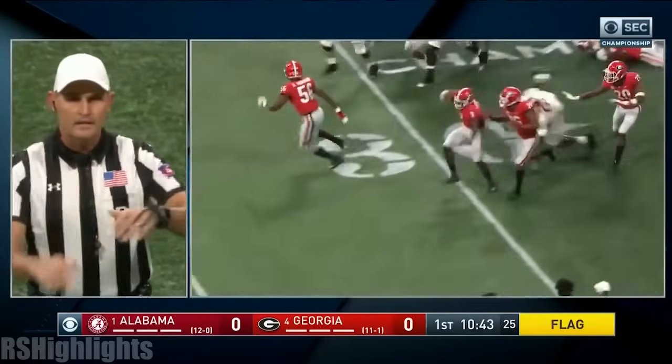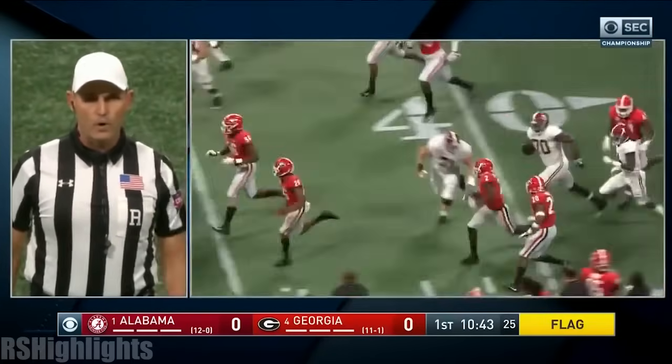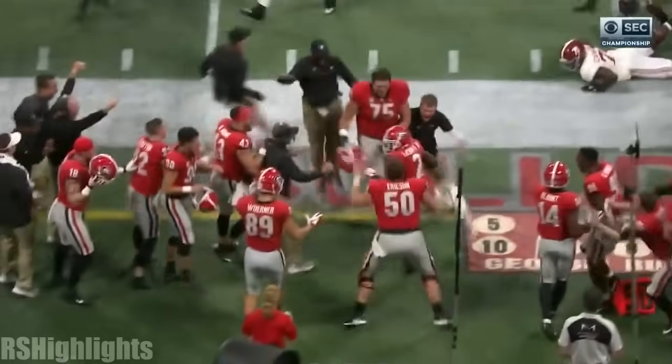Illegal block in the back on the return team, number 44. That's a 10-yard penalty from the 21.